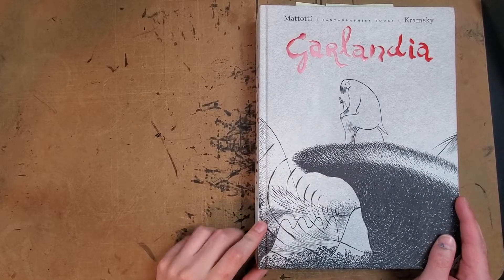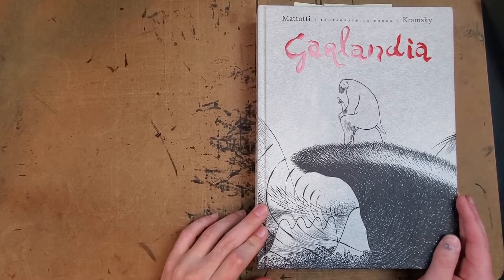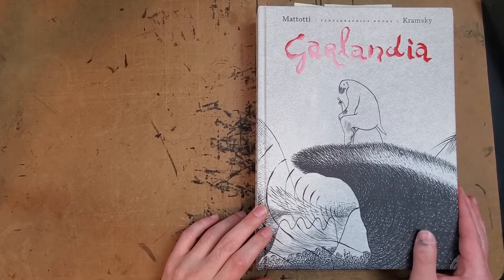Hey there everybody! Thanks for joining me for another one-man review. Today I'm looking at Garlandia by Lorenzo Matotti and Jerry Kramski.